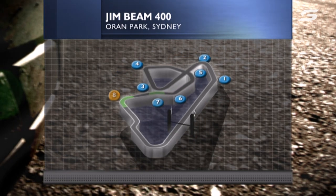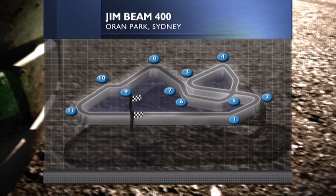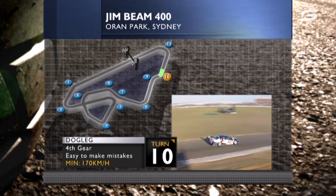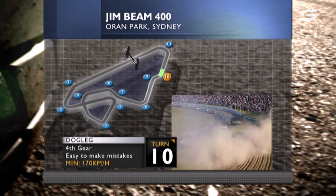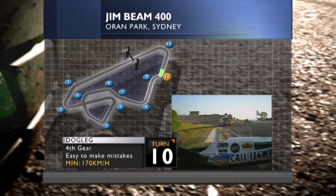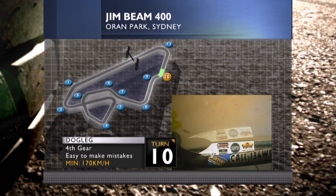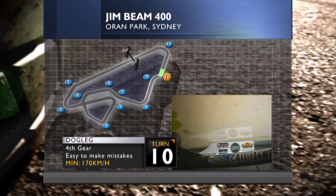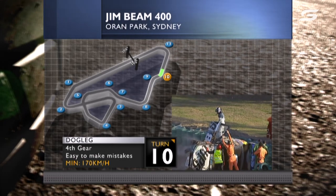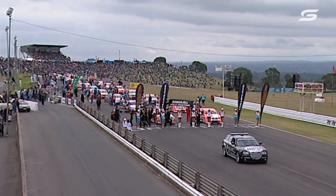Here we are at Oran Park, 11 turns for the Jim Beam 400, 2.62 kilometers. Only one-third of this racetrack is spent at 100% throttle. The rest of the time you're delicately balancing the car, including this area — turns 9 and 10, the dogleg — which last year caught out Max Wilson. Very easy to make a mistake here; you crest the top of the hill blind. There's dirt out there, and it's a minimum speed through the S's of about 170 km/h — a critical part of the track.